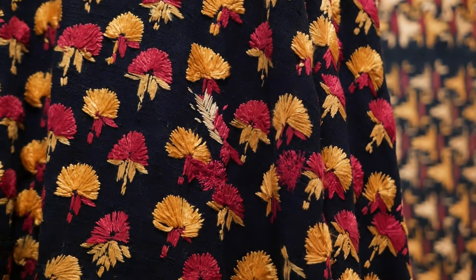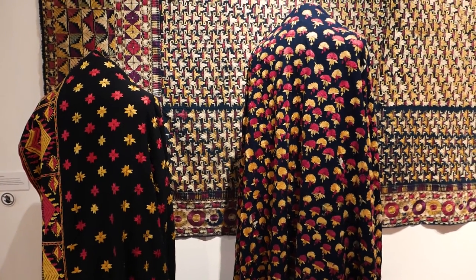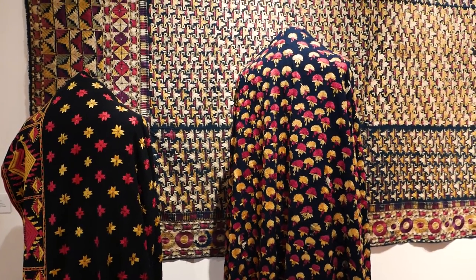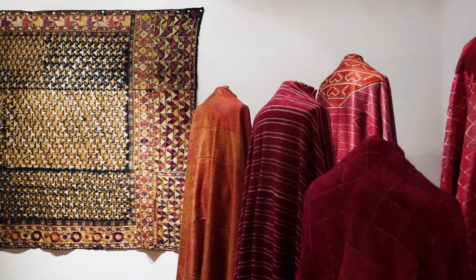It's also interesting to see how women are described as the makers. They're listed as 'a woman,' 'Punjabi woman,' 'female,' 'Dhola's wife,' and so forth.